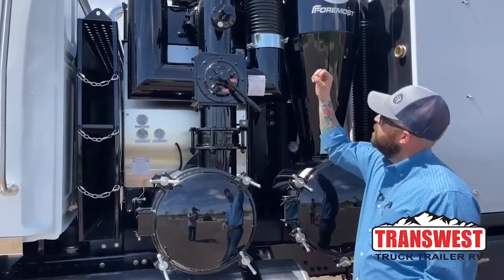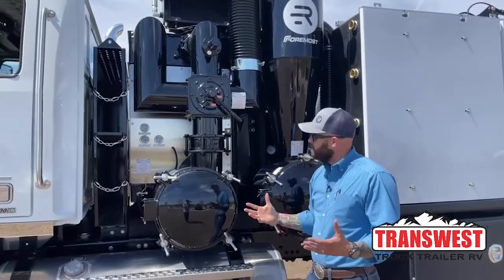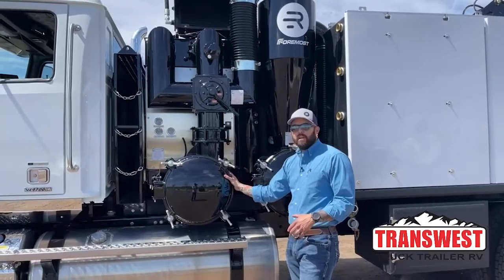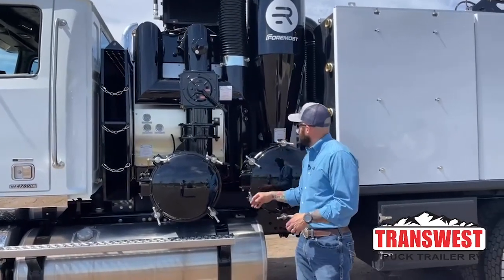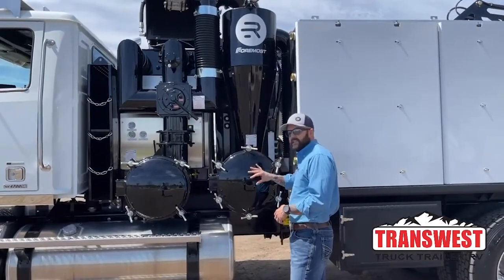It also has built-in vacuum and pressure relief valves, so you don't have to worry about damaging the truck. The filter housing right here — every truck comes with one filter in it and a backup as well. The cyclone housing right here is where your heavier debris will fall. You clean this out every day.